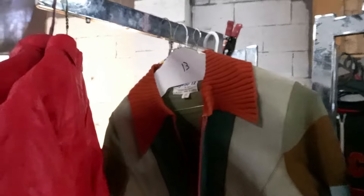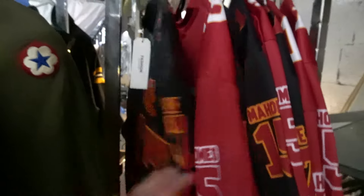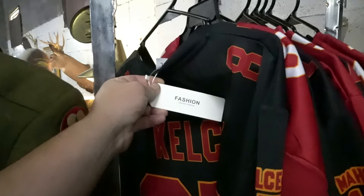A couple of vintage Motorcraft racing jackets. A little vintage crazy jacket. That's a lot of luck there. We've got some Chiefs stuff — oh, look at all that Chiefs stuff for you, Chiefs Nation. Bringing it to you. You know it's good when the tag says 'Fashion.'